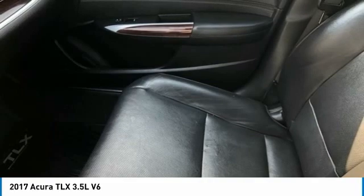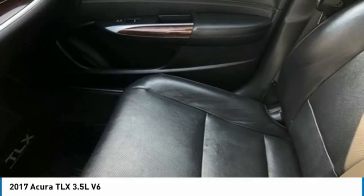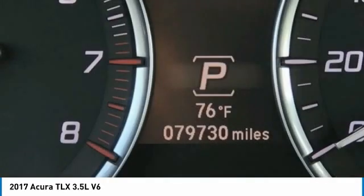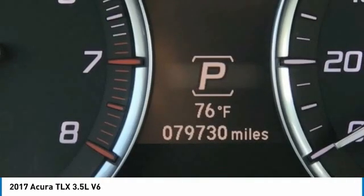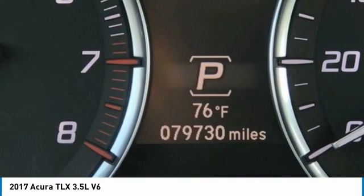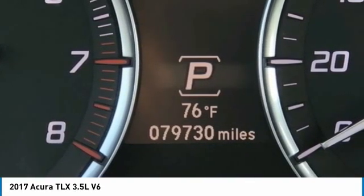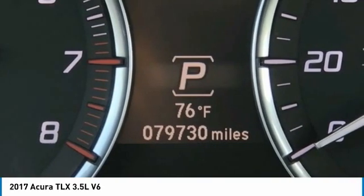Power Door Mirrors, Power Driver Seat, Power Moon Roof, Power Passenger Seat, Power Steering, Power Windows, Radio Data System, Radio: ELS Studio Premium Audio System, Rain Sensing Wipers, Rear Anti-Roll Bar, Rear Seat Center Armrest, Rear Window Defroster.